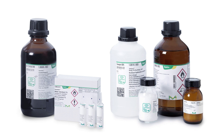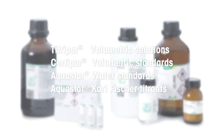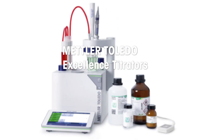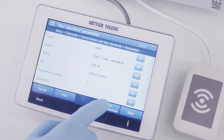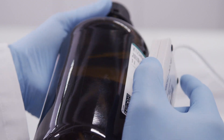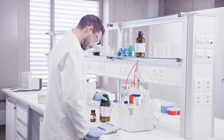Supelco smart chemicals include volumetric solutions, Karl Fischer titrants and reference materials for standardization procedures. Their use with Mettler Toledo compact and excellence titrators ensures full data integrity for your titration workflow with nothing more than a brief touch. Titration has never been so fast, easy and safe.